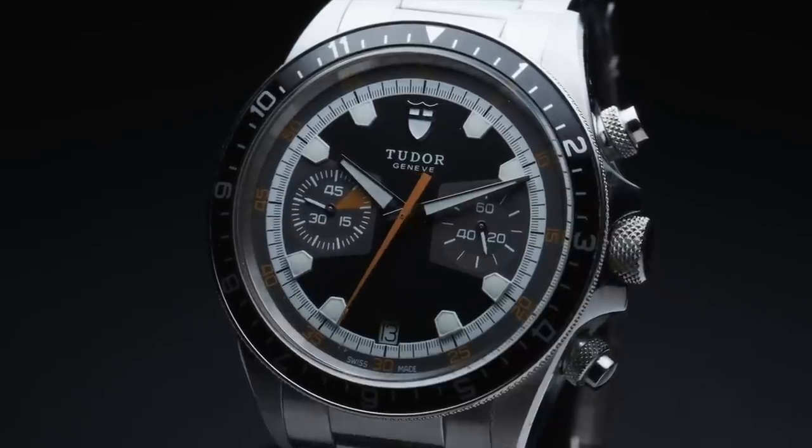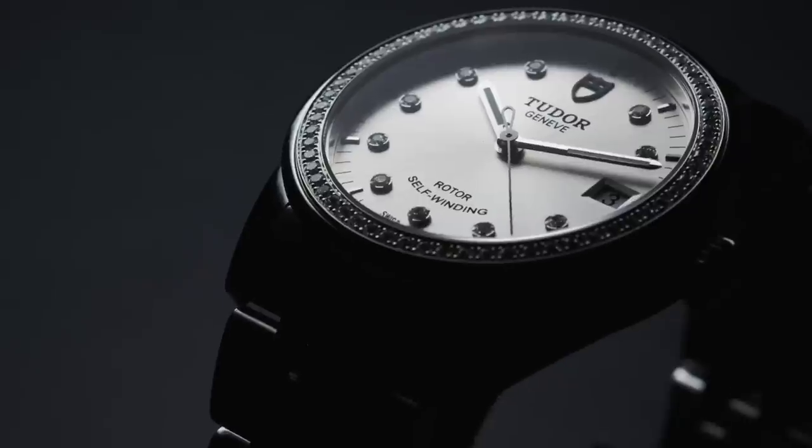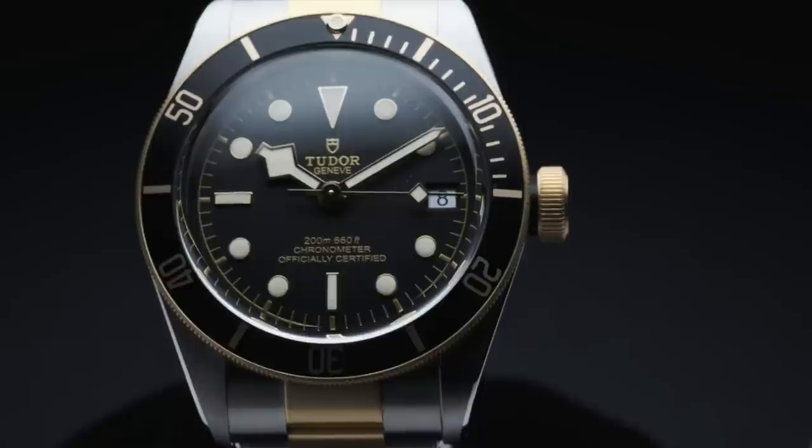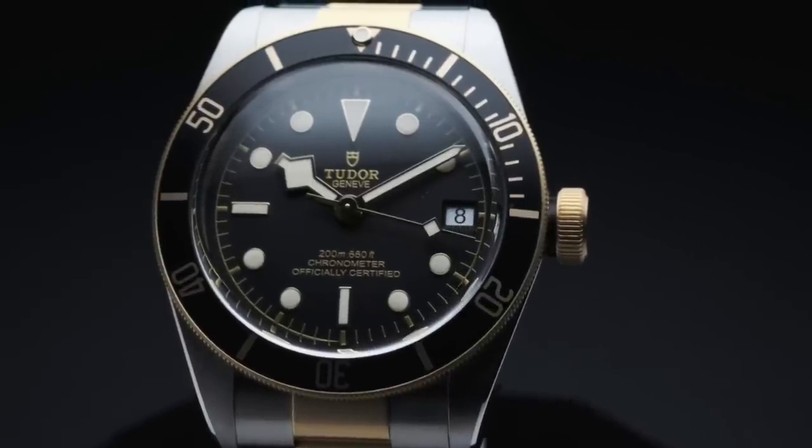Given the rising prices of all these Tudors in the vintage market, snagging a modern tribute version is a great way of getting that vintage aesthetic in a watch that is backed by a factory warranty.